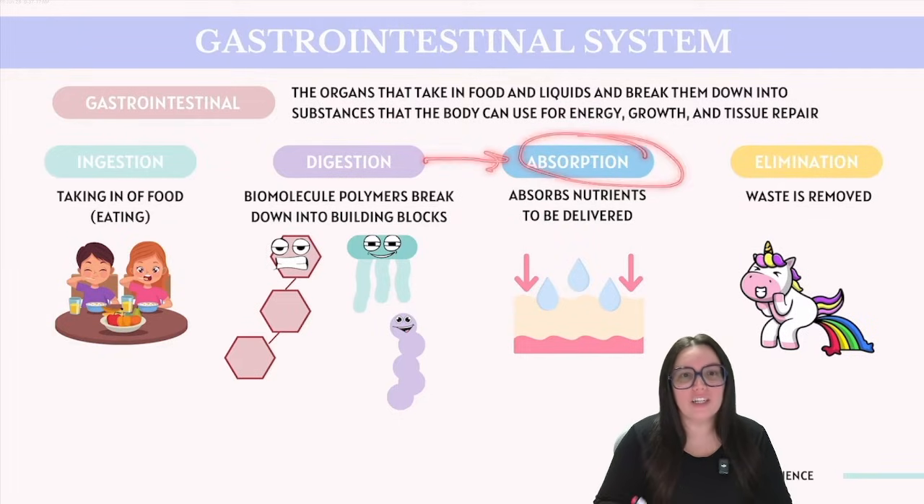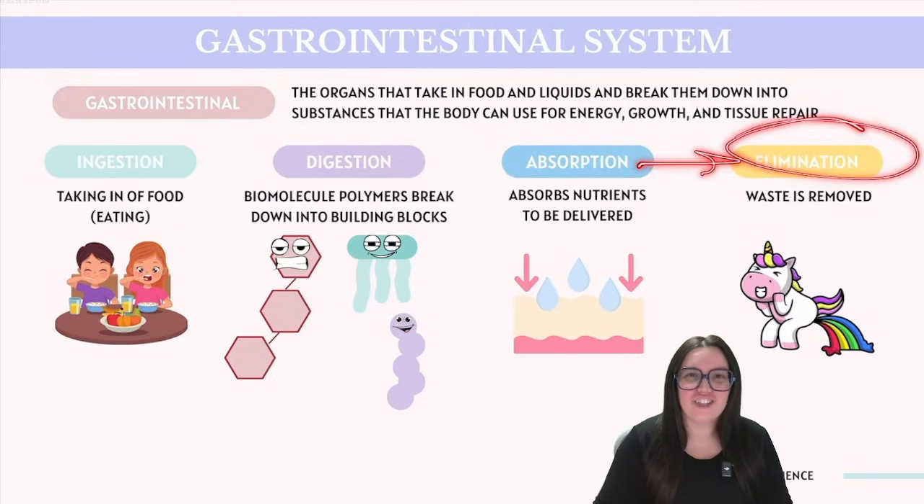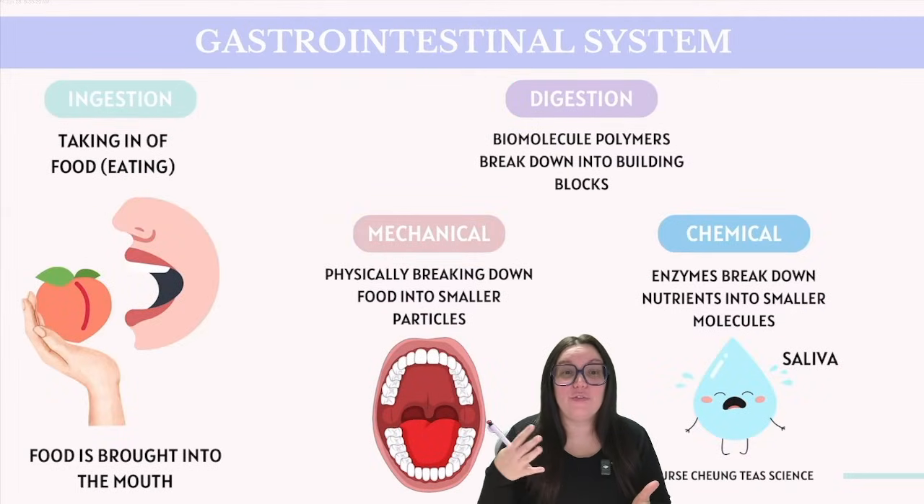As we move into absorption, this is where those nutrients are going to be taken up by the body. This process is crucial because it allows nutrients to be delivered to the cells, supporting their survival and function through cooperation with other bodily systems. And then lastly, we have elimination, which deals with the expulsion of substances that were not digested, clearing waste from our bodies.